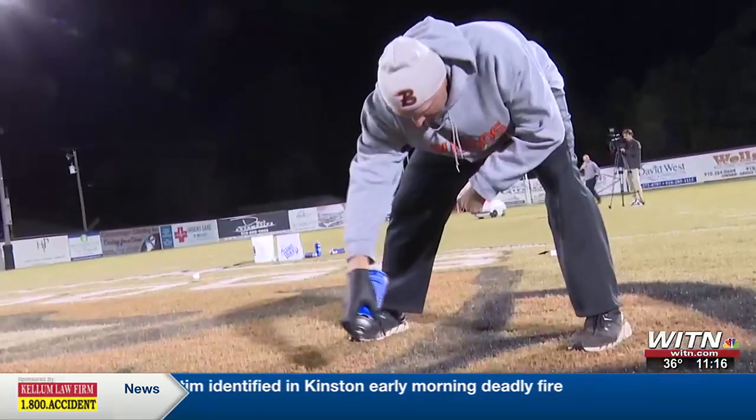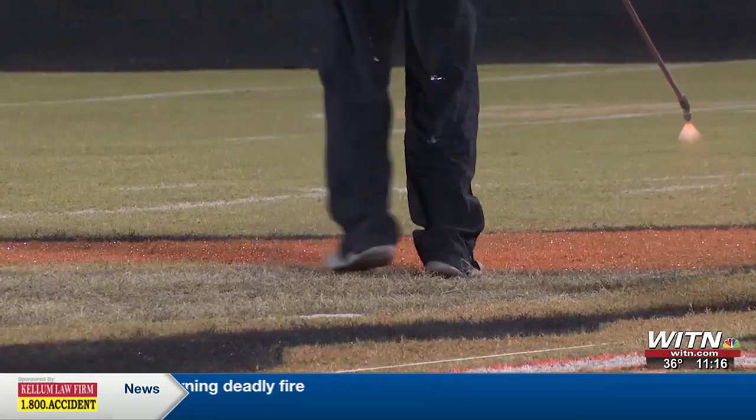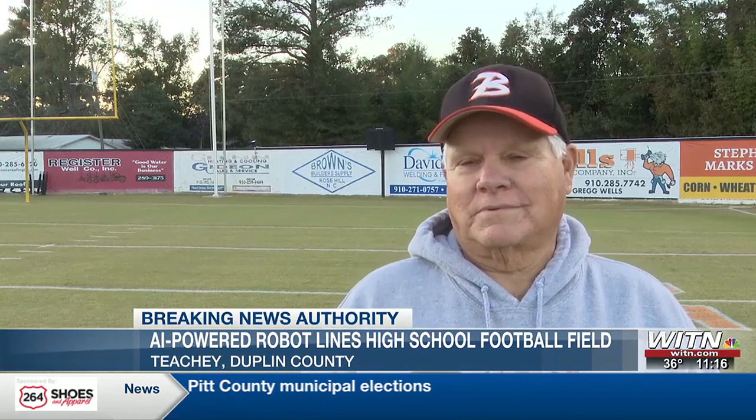The time invested into keeping the Overman Field looking incredible for the Wallace Rose Hill Bulldogs under the Friday night lights at Legion Stadium is unmatched. It's just something that if you don't enjoy it, you won't do it for long. It's been 42 years. I've enjoyed every second of it almost. It's just as nice as some college fields when it comes to the detail, the color, and what's put on this field.